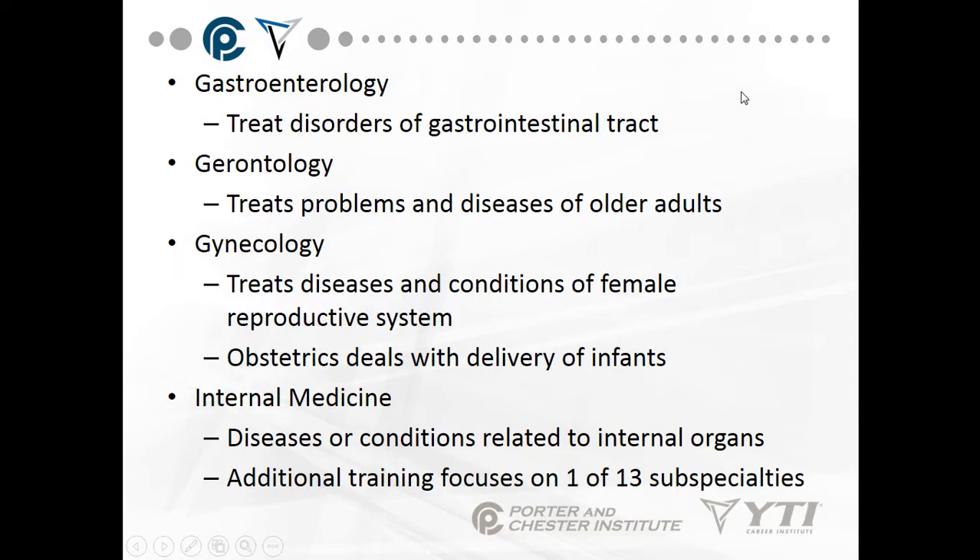Gastroenterology treats disorders of the gastrointestinal tract, including Crohn's disease, irritable bowel syndrome, malnutrition, and GERD — gastrointestinal reflux up through the esophagus.